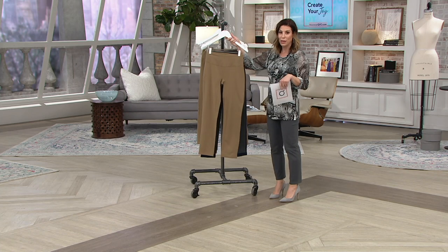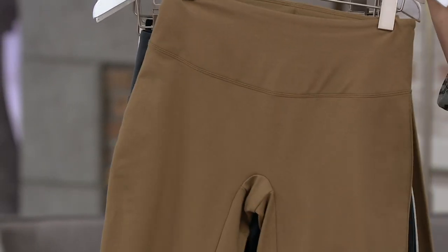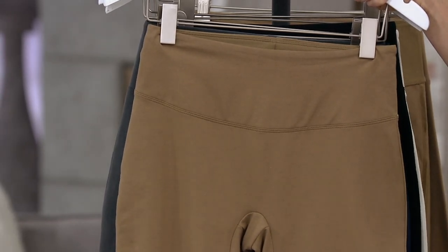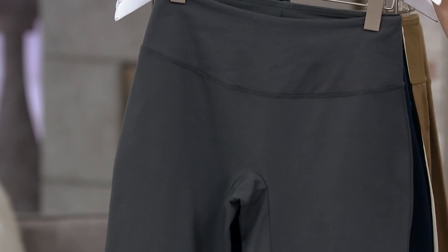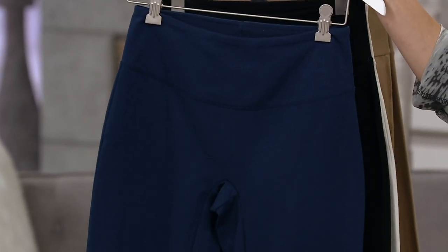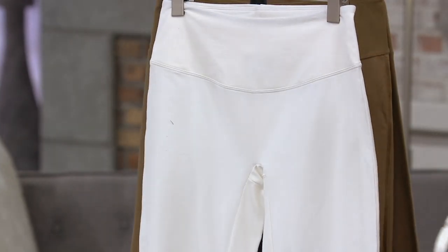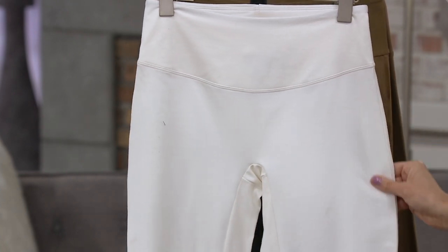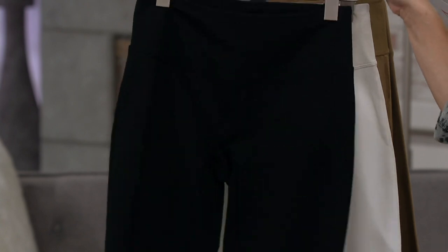Let's go through colors. Safari Taupe — a nice, rich neutral, a little more saturated than khaki. Smoke — that great gray, and you will be smoking in it. Marine Navy — bright, rich navy that goes with anything. Black, the classic — you can never own enough black. And chalk white, which is not see-through. For our people in hospitals and healthcare, that's the white you're going to love.